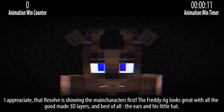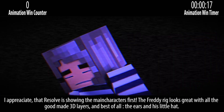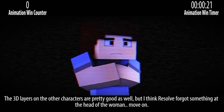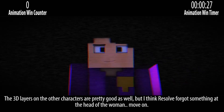I appreciate that Resolve is showing the main characters first. Frederic looks great with all the good made 3D layers and best of all the ears and his little head. The 3D layers on the other characters are pretty good as well. But I think we sort of forgot something at the head of the woman — yeah, just move on.